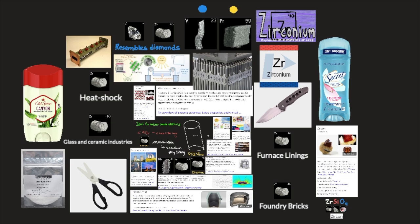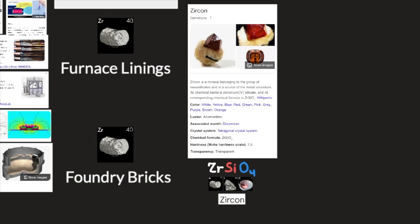Zirconium is so strong that even scissors and knives can be made from it. It is also used in cosmetics, antiperspirants, food packaging, and to make microwave filters.